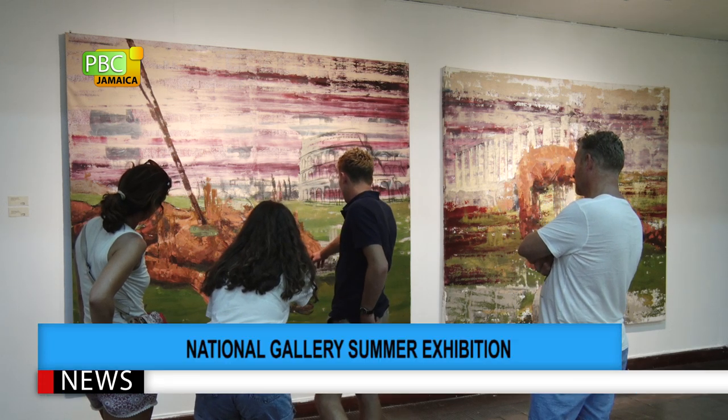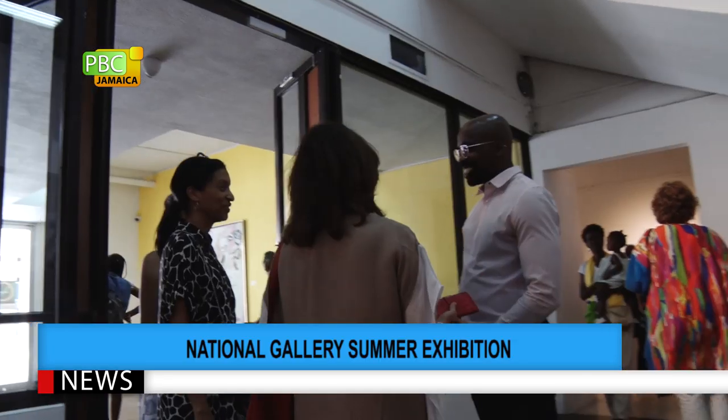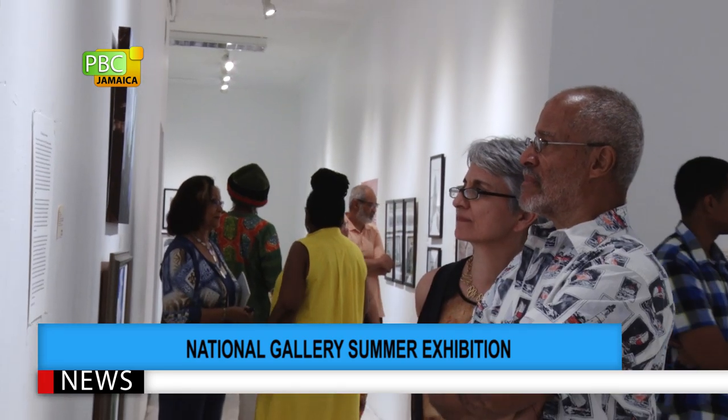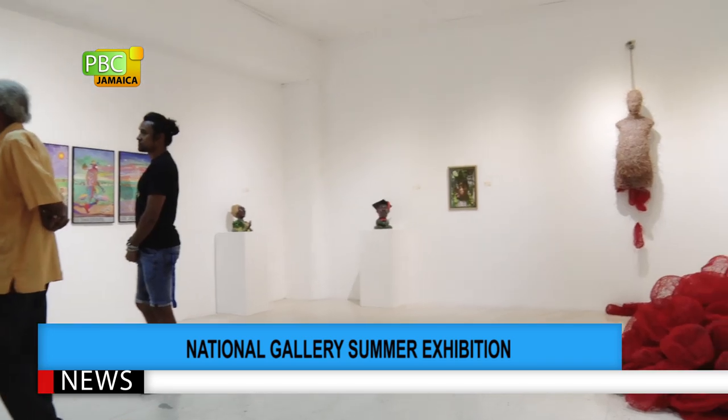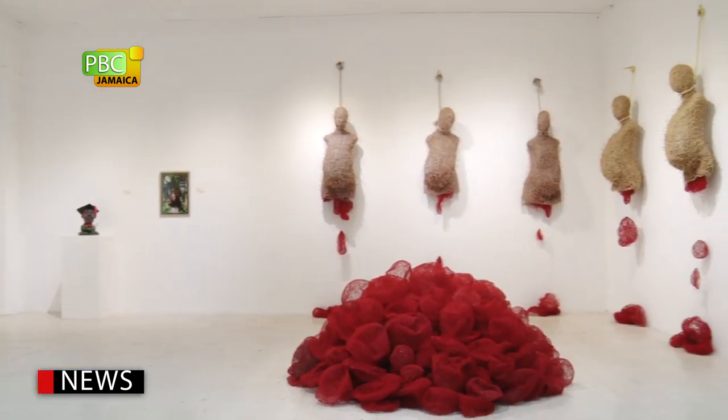Visitors to the National Gallery of Jamaica Summer Exhibition were mesmerized by the over 97 works of art on display across six galleries. Most of them are being displayed for the first time.